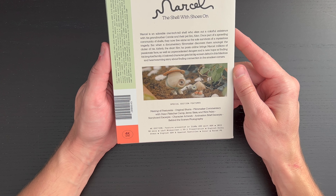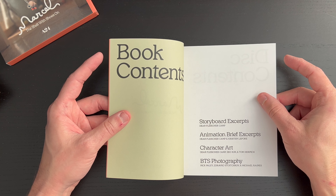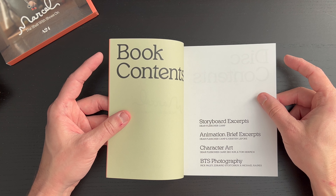Little footprints on the disc. This is a perfect bound book with some really fun artwork on the cover. The paper is pretty thin stock but it feels nice and is easy to work with. We have storyboard excerpts, animation brief excerpts, character art, and BTS photography. I like the font they use — really nice looking and clean.